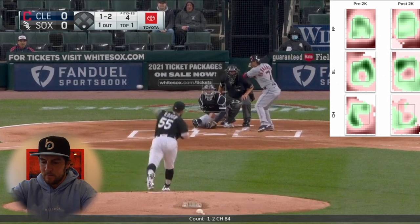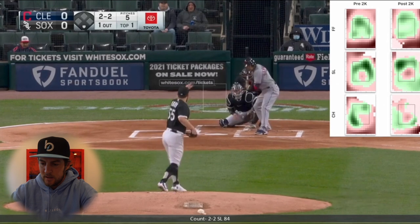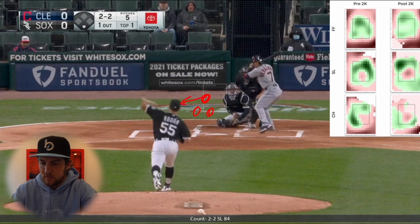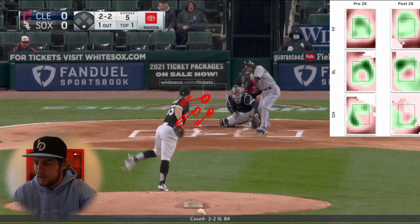We're one-two here. Come back with another changeup down and off — good pitch. Didn't get the chase on the back-foot slider. Interesting pitch there. You have changeup here, changeup here, fastball kind of here — all come out of the same tunnel but go in this direction. Then you come back with this slider that starts in that area and ends up kind of back foot. Pretty good pitch, pretty good area to go — you can see the heat map — but doesn't get the swing.